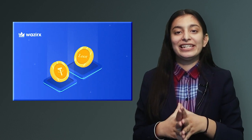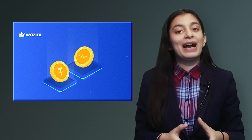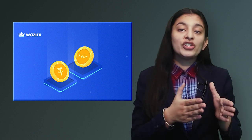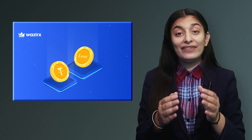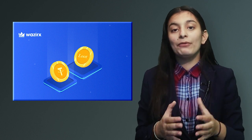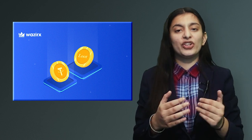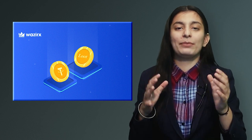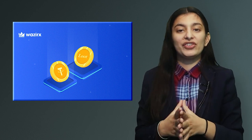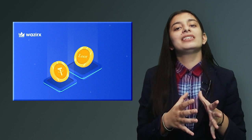The fourth listing on WazirX is Adventure Gold. You can buy it and sell it on WazirX in the USDT market. AGLD is a native ERC20 token for the Loot NFT project. Loot is a text-based randomized adventure gear generated and stored on-chain. This project has no front-end interface, images, status, or additional functionality.